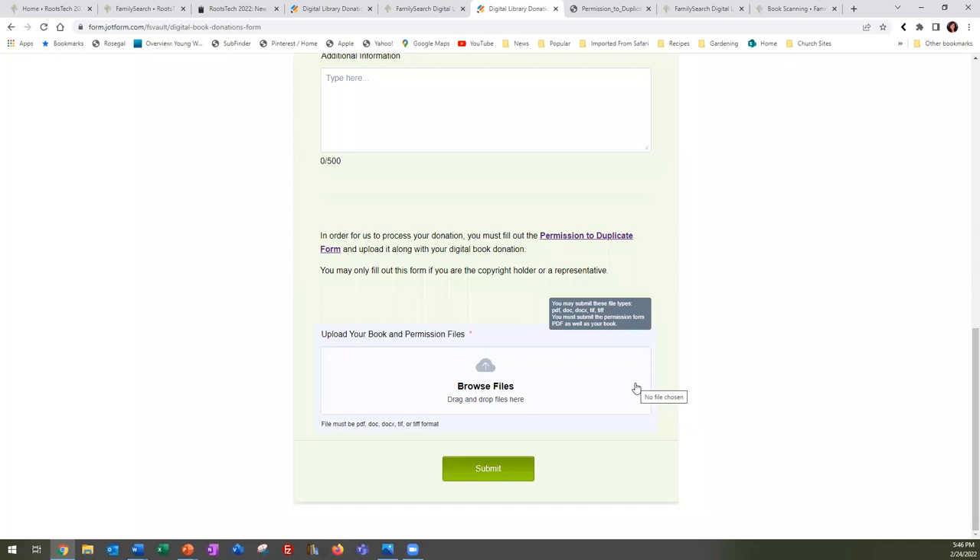There's one more question about RootsTech: after signing up and receiving a one-time confirmation, someone found that when they signed into their FamilySearch account, it recognized they had signed up. That would be helpful for the original person who said she had signed up and hasn't been getting additional information — if she looks at her FamilySearch account, I would assume it would show whether FamilySearch is recognizing her as having signed up.